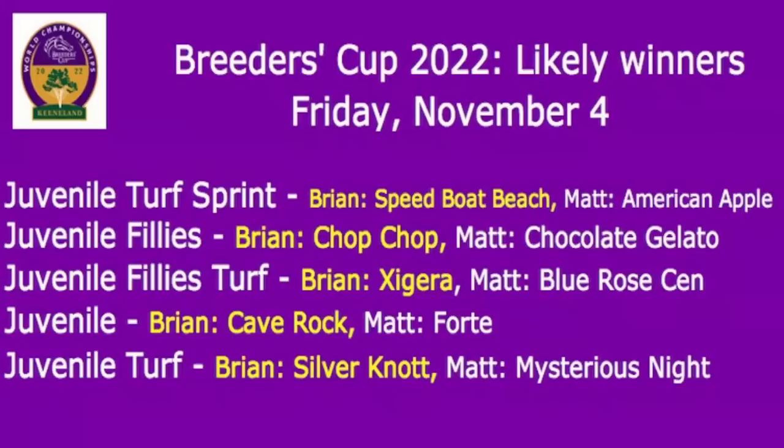I went with probably a horse who could well be favored. Speed Boat Beach has been excellent in two starts. I'm not necessarily one who's always picking Bob Bafferts, but I think this son of Bayern has been terrific. One start on dirt — they probably wanted to steer him clear of Cave Rock, so they tried him on turf. He looked good running very, very fast, winning the Speakeasy. So Speed Boat Beach is the horse to beat right now in that race.